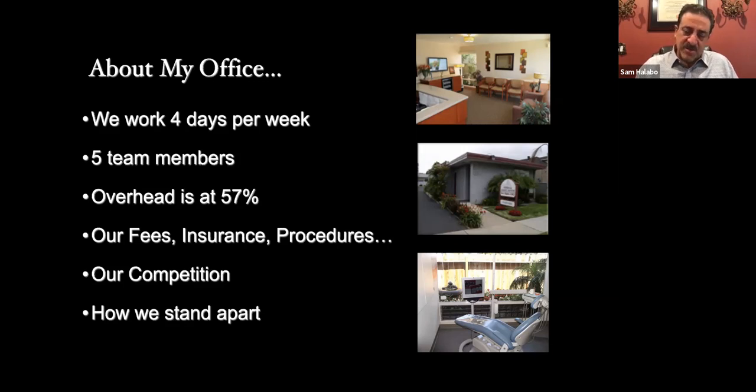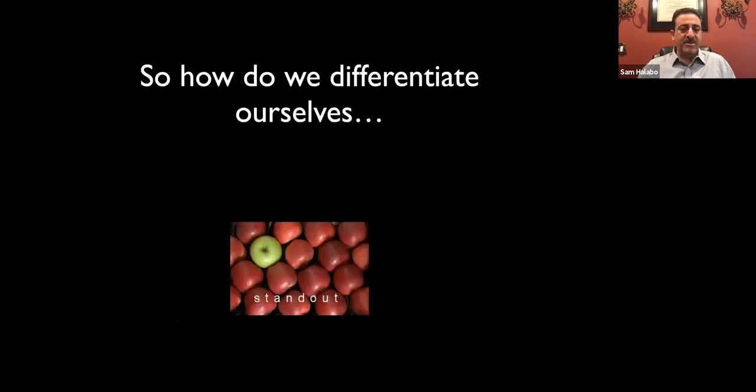Our competition: I practice in San Diego, which has a little over 3 million people and over 3,000 dentists. That's about a thousand people per dentist — and as we know, not everybody goes to the dentist. That makes for fierce competition. On my block, within a hundred yards, there are eight general dentists around me. So I do have to differentiate my office. We don't want to become one of the many where all are the same — we want to stand out.